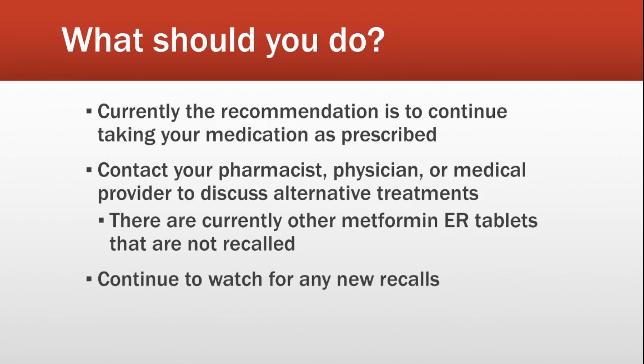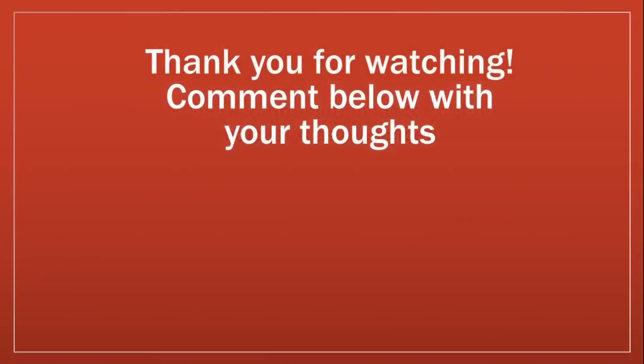That's all I have for today, guys. I would appreciate it if you could like the video if you found it helpful, and please subscribe to the channel if you want to keep up on the latest pharmacy and medical updates. I'd also love to hear from you — comment below with any questions or concerns, or let me know if you were affected by this recall. Thank you for watching and have a nice day.